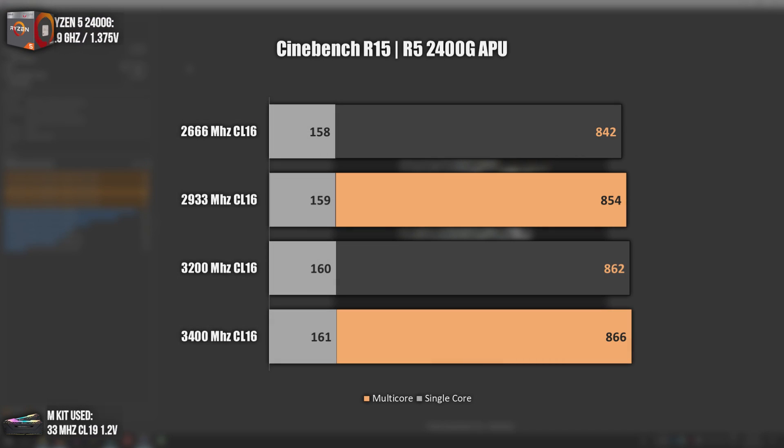To close the benchmark phase, we have a synthetic benchmark focused on the CPU side, and even here we had a decent performance boost. The single-core didn't increase that much, but something is better than nothing. As for the multi-core results, we had an improvement from 842 to 866, which is not bad considering this is a CPU-only benchmark. Let's move on to the conclusion.